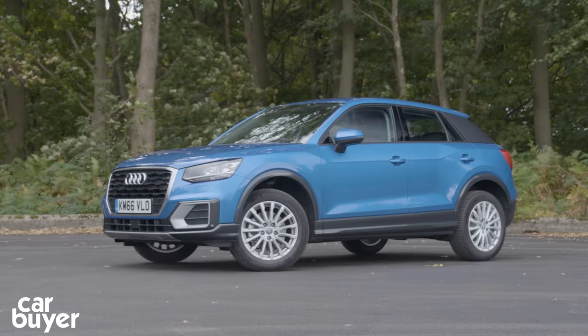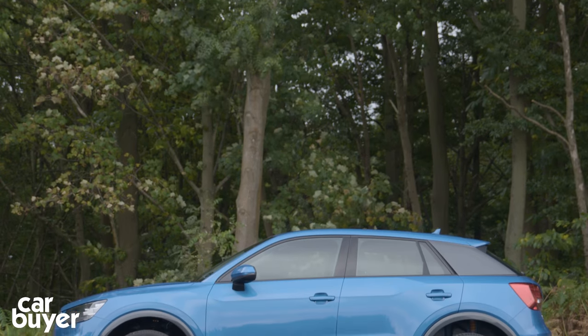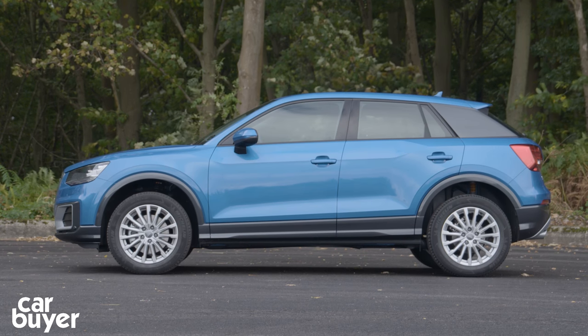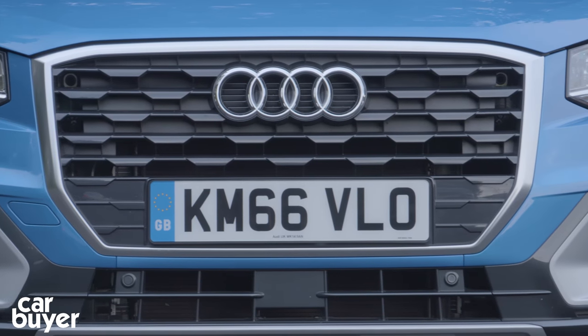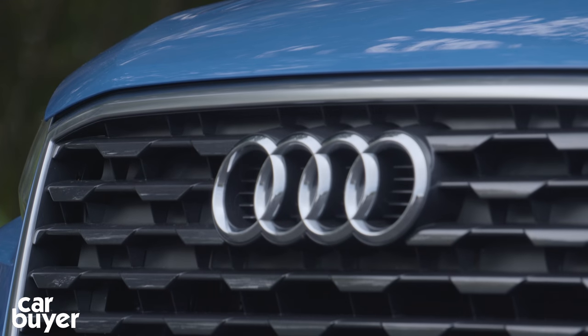It's the Q2, and it's the new entry point into Audi's SUV range. It's based on the Audi A3 hatchback, but it's a little smaller than the A3 and a touch larger than the Nissan Juke. In fact, it's the Juke, the Mazda CX-3 and more premium SUVs like the BMW X1 which the Q2 can count as rivals in terms of size and badge appeal.